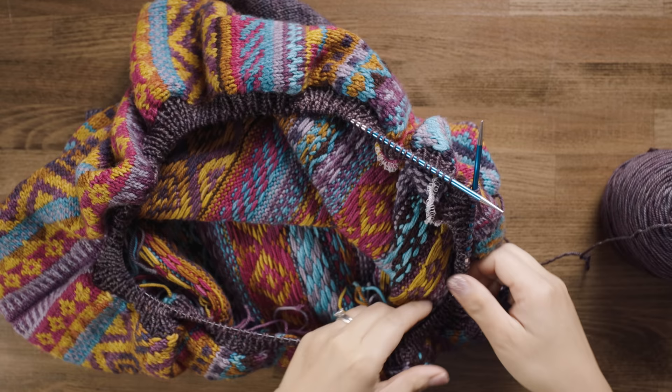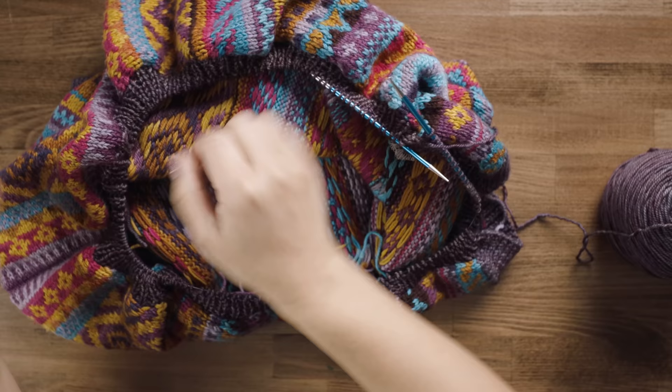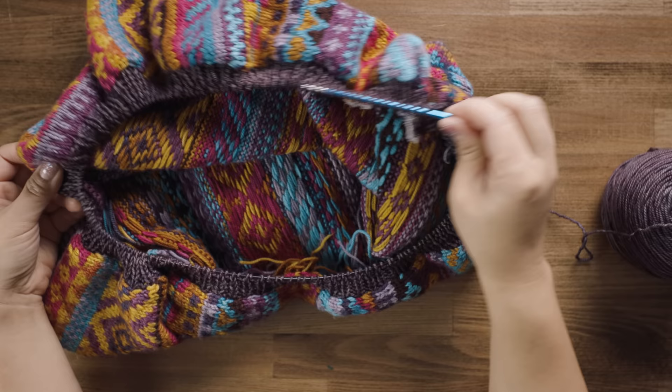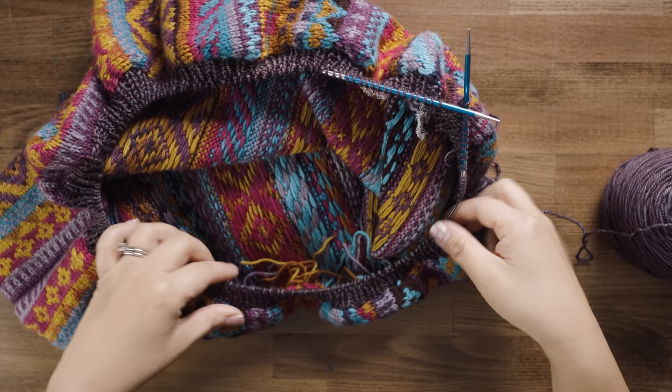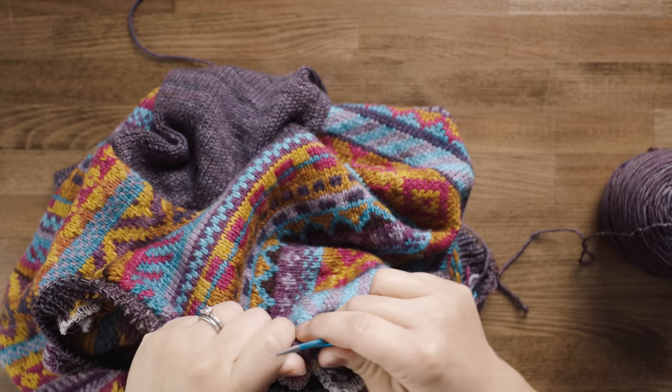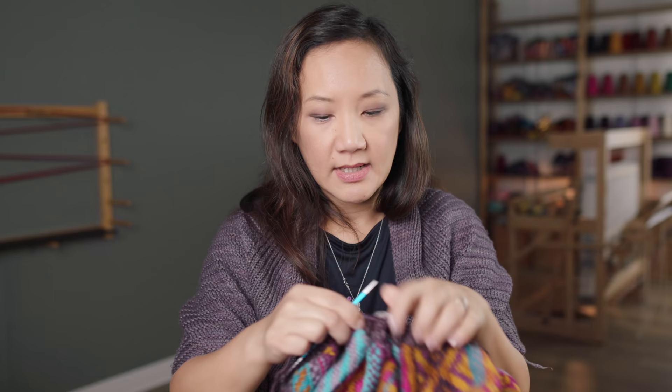Hey guys, it's day two! I'm back here working on my sweater. I've managed to pick up all the way around for the collar and now I'm knitting my one-by-one ribbing — this is one side, the other side, the neck area — all the way around, then I'll cast off and I'm done. I'm using the 32-inch circular and it's working out perfectly. I was knitting on this last night close to midnight and just wanted to keep going because it feels really nice.